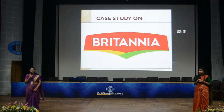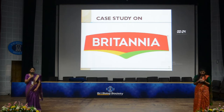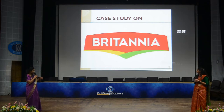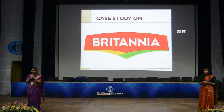The tagline for Britannia is 'Eat Healthy, Think Better.' Before moving further, I would like to give a small description on the logo of Britannia. As you can see, the yellow and green slashes on the bottom depict excitement and goodness.